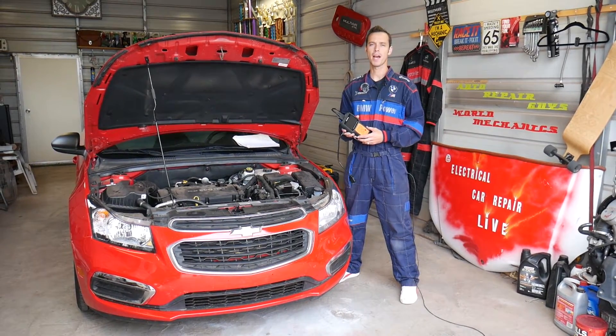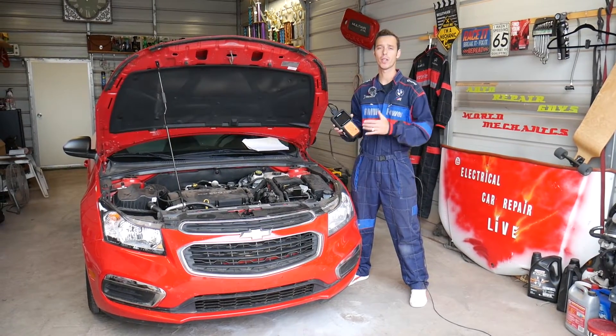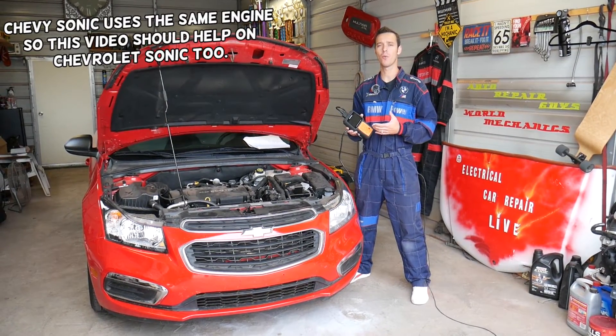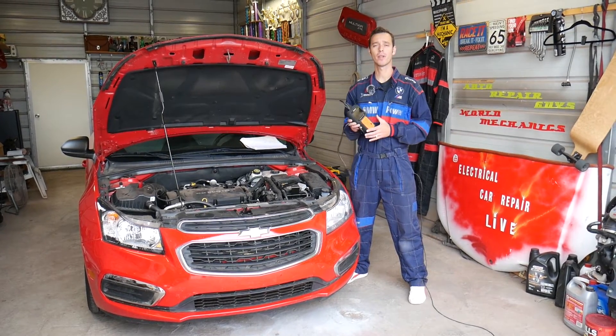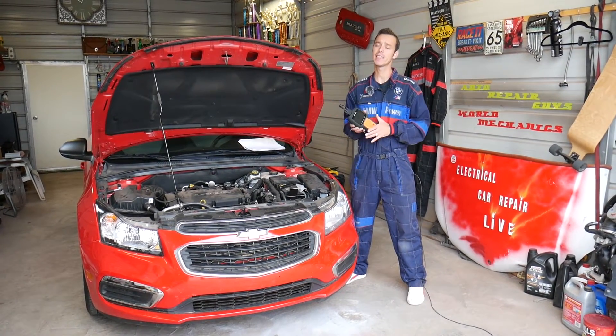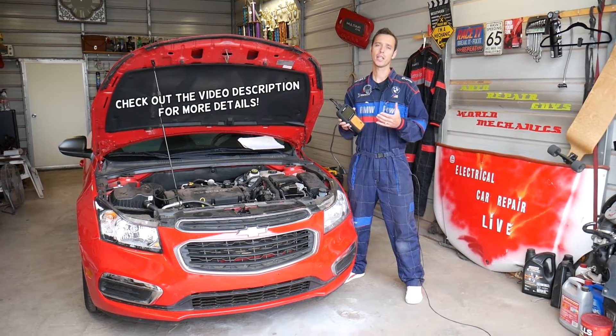Hey guys, welcome back to Electrical Car Repair Life. Thank you guys for watching and subscribing to the channel. In today's video we'll be working on a Chevy Cruze. If you have a code P0171, stay with us — we'll explain what could be causing that code. We can think of at least six or seven reasons, so make sure you watch till the end because it could be any of those reasons.